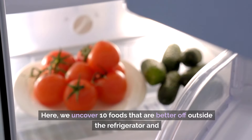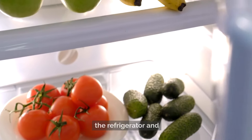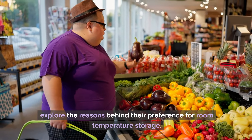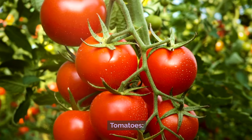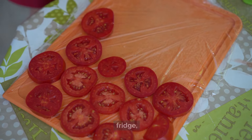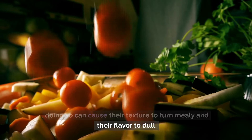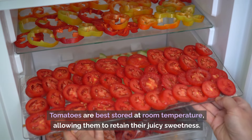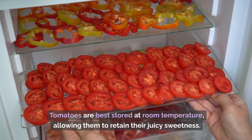Here, we uncover 10 foods that are better off outside the refrigerator and explore the reasons behind their preference for room temperature storage. Number 1: Tomatoes. While it might be instinctive to pop tomatoes in the fridge, doing so can cause their texture to turn mealy and their flavor to dull. Tomatoes are best stored at room temperature, allowing them to retain their juicy sweetness.